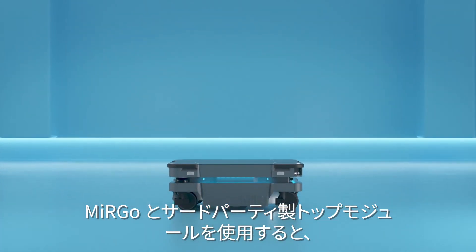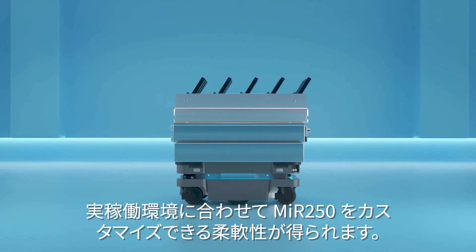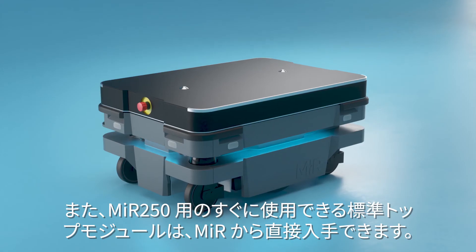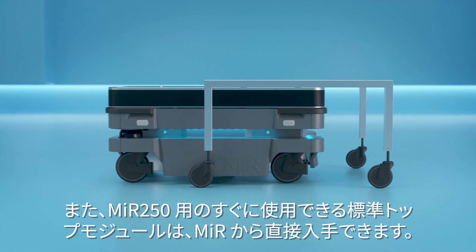With MIR Go and third-party top modules, you have a world of flexibility for customizing the MIR 250 to fit your production setup. Out-of-the-box standard top modules for the MIR 250 are available directly from MIR.